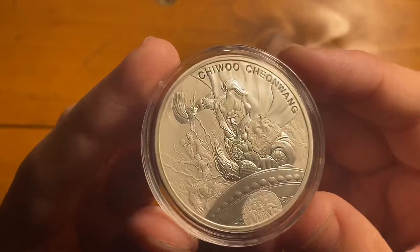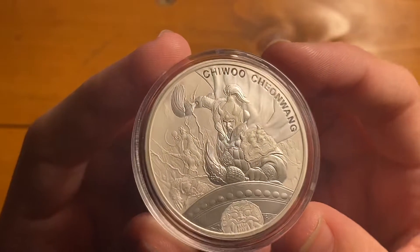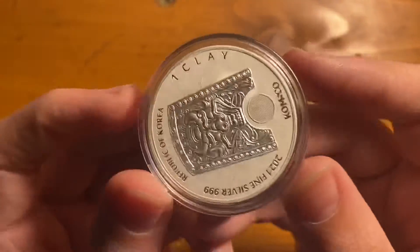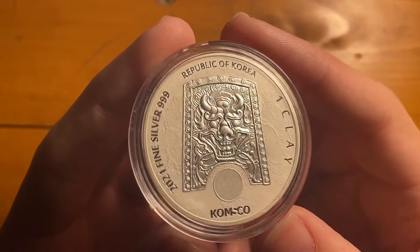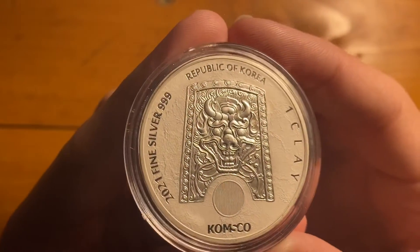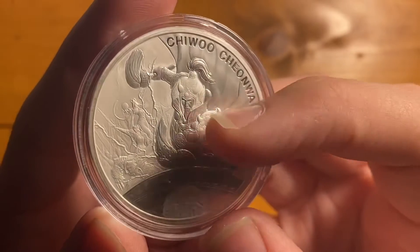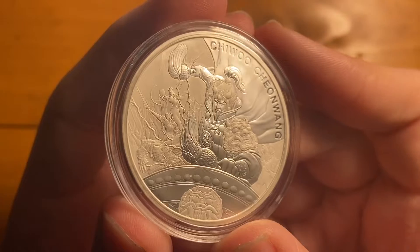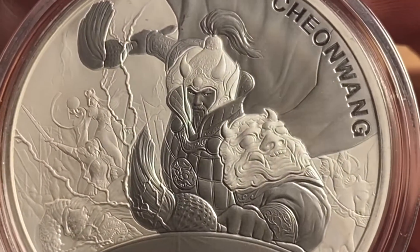And then finally, I got this South Korean medal. It is the Chi-Woo Chian Wang series, and I really love this design. I think I might go into a little bit more depth with it later in another video once I have all of the medals, because I think it would be really cool to make a video about this. As you can see right here is Chi-Woo Chian Wang, the emperor. And then behind him, you can see a bunch of other people, and those are all the Z-Sin series people.